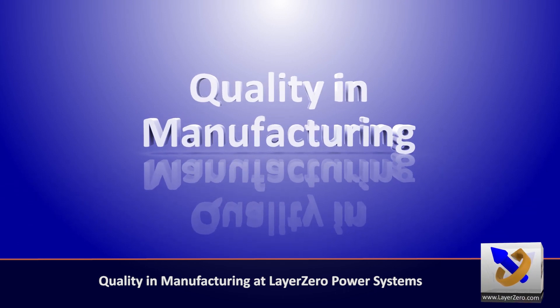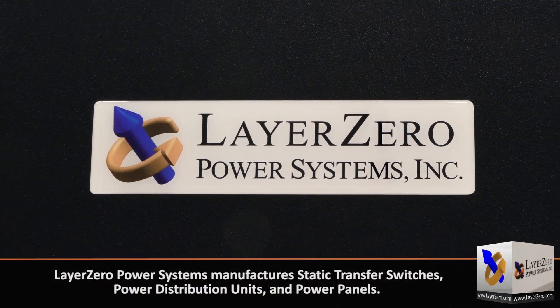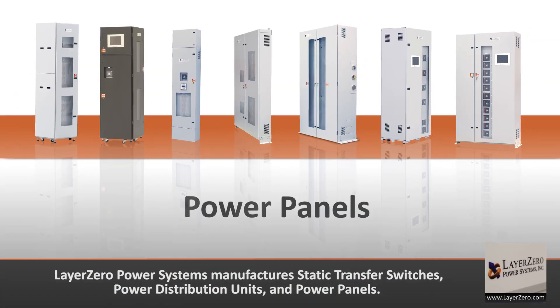Quality in manufacturing at Layer Zero Power Systems. Layer Zero Power Systems manufactures static transfer switches, power distribution units, and power panels.